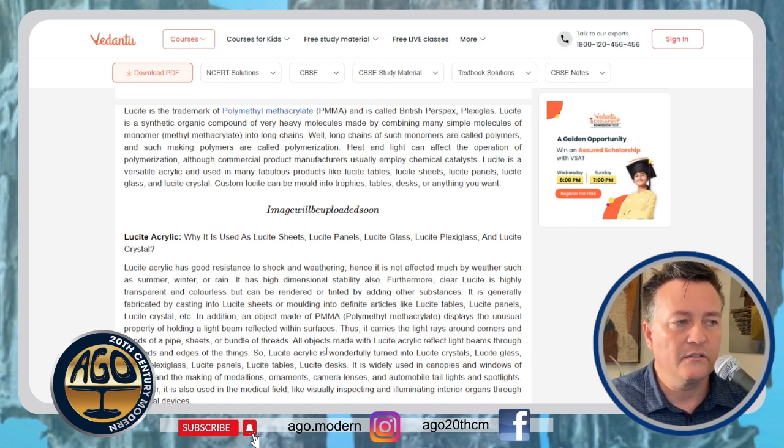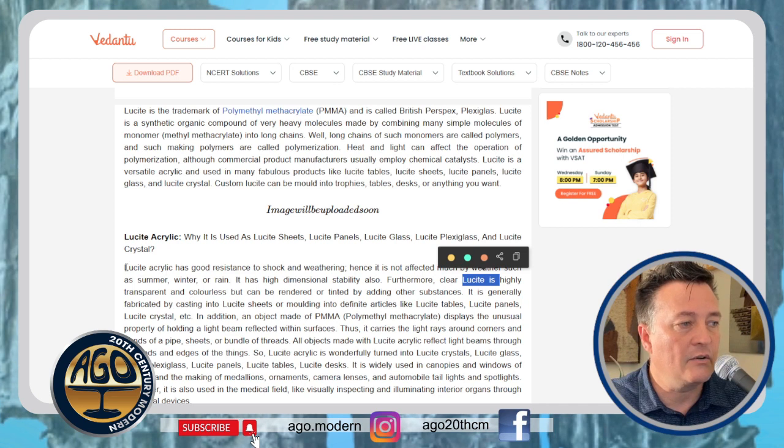Here they're talking about acrylic but putting the trademark name before acrylic — acrylic and lucite being one and the same. Clear lucite is described as highly transparent and colorless but can be tinted by adding other substances. An object made of PMMA displays the property of holding a light beam reflected within surfaces. All objects made with lucite acrylic reflect light beams through the ends and edges, so lucite acrylic is wonderfully turned into lucite crystals, lucite glass, lucite plexiglass, lucite panels.